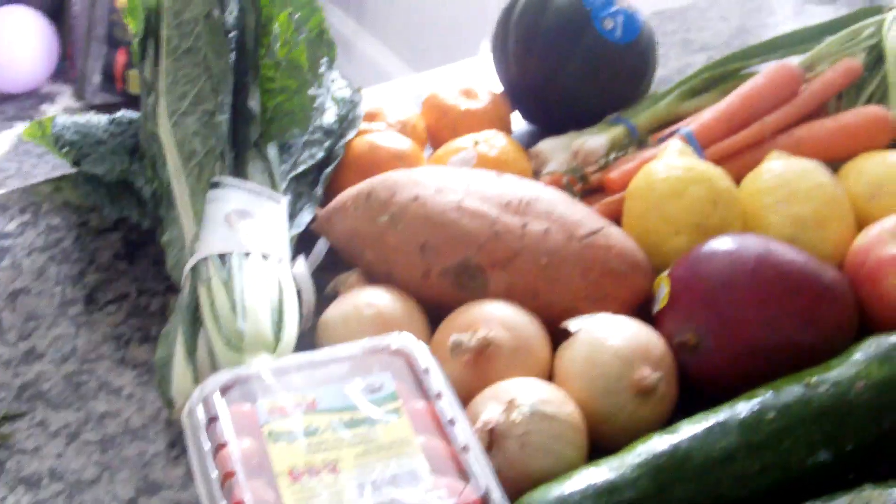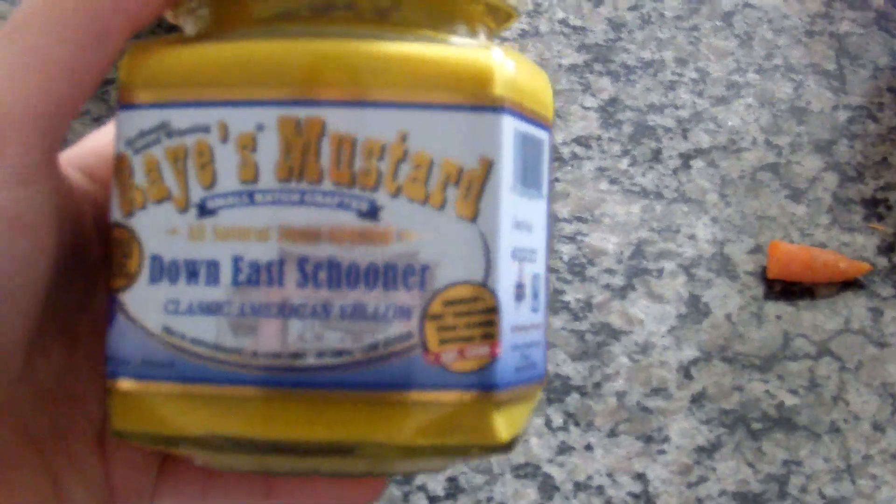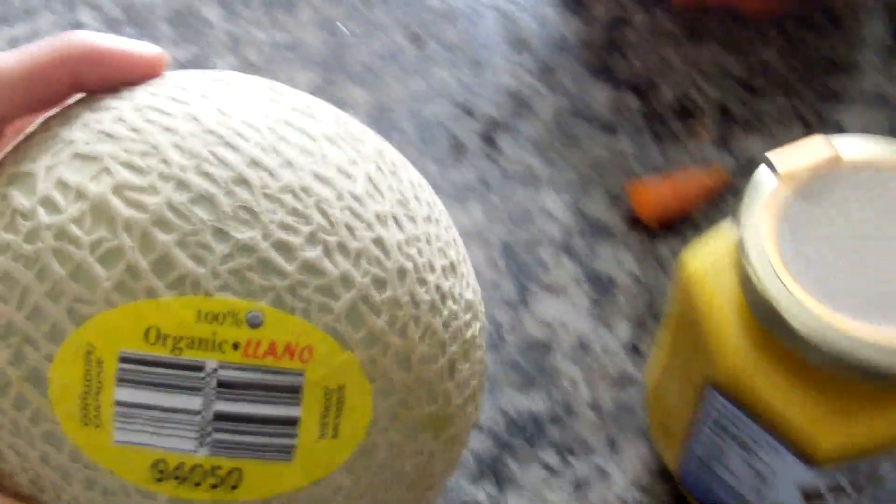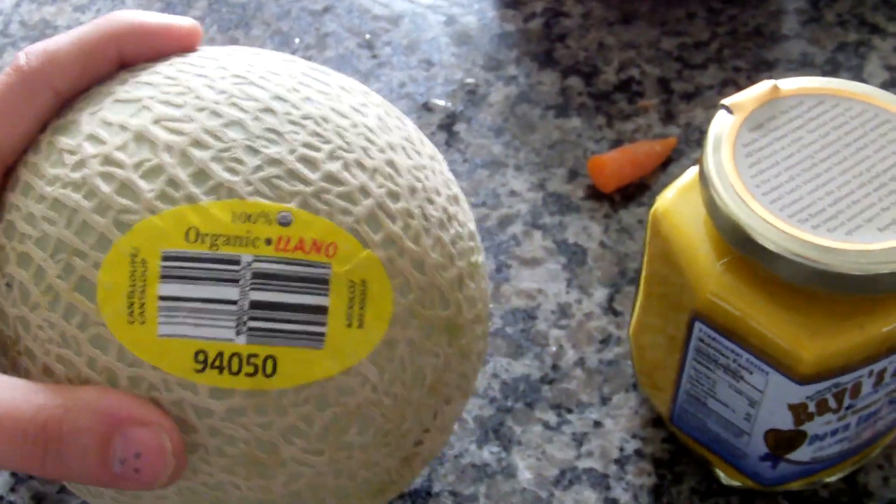I did order this mustard — I'm the only one in this house who eats mustard because my husband is allergic and I'm not sure if our daughter is, but I was just really craving some mustard. And then I did add an organic cantaloupe — I don't know, it just sounds really good.